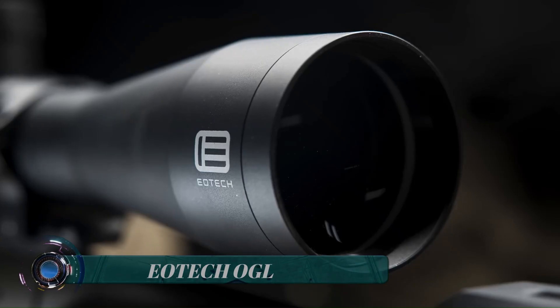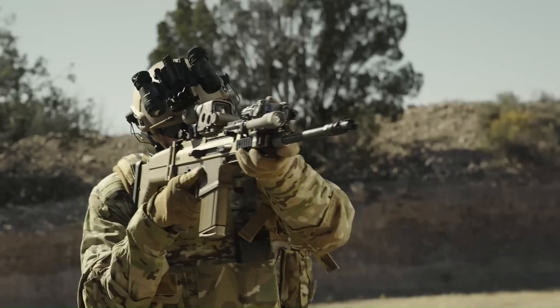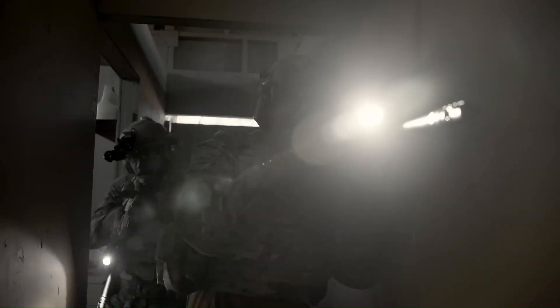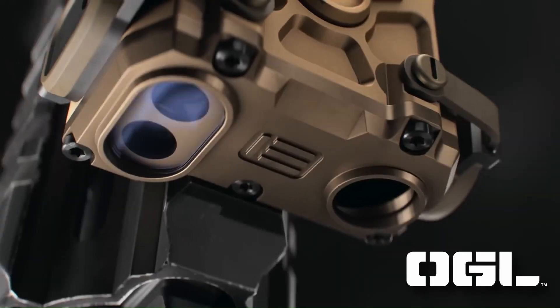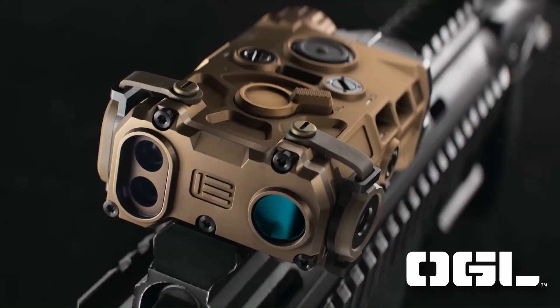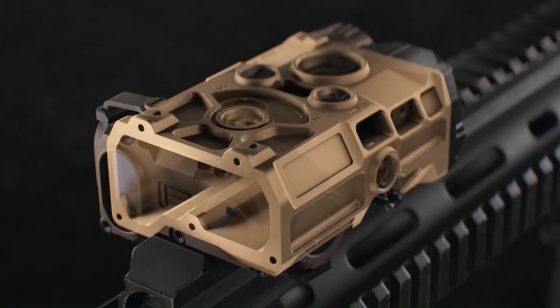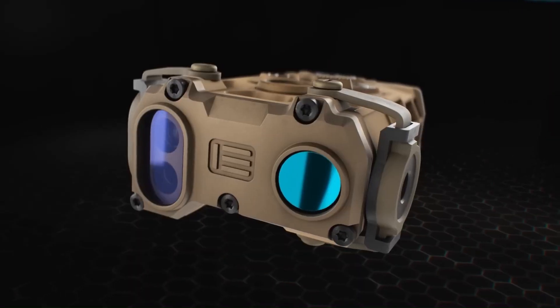The new Iotek On-Gun Laser (OGL) is offered in a standard power milliliter model powered by a single CR123 lithium battery, offering up to nine hours of continuous run time.